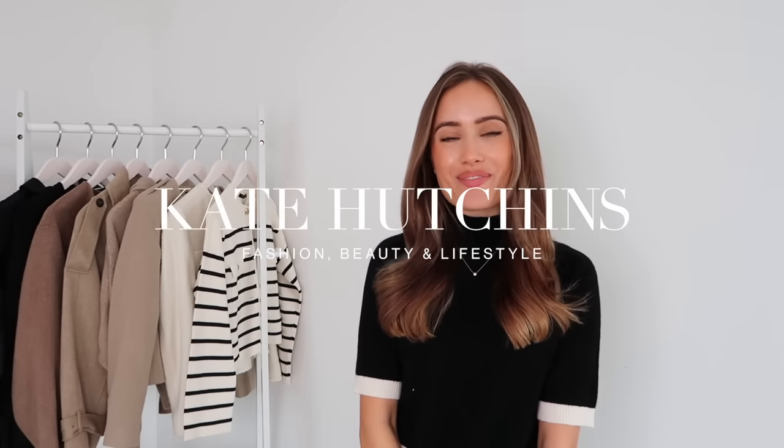Hello my loves and welcome back to my YouTube channel, or if you're new here, hi, my name is Kate. I hope you're all doing really well. I have done a lot of autumn shopping and I'm so excited to show you everything because autumn is my favourite time for fashion. I just feel like you can be so much more experimental, you can layer, you can add textures — it's definitely the most fun time for styling for me.